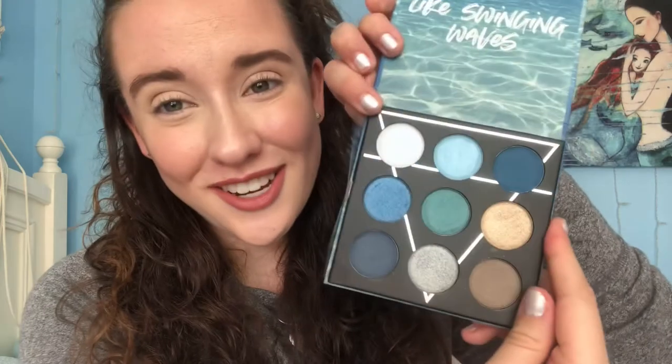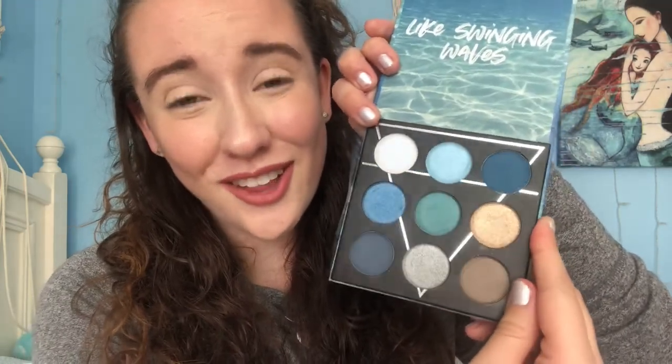Not only are the shimmers super ultra shimmery, the mattes are stunning — they show up very well. And then we also have a highlighter color that's quite iridescent. It looks white in the palette but has a little bit of a purple shine to it. Here's the palette up close — the colors are really just stunning and I cannot wait to put them on my face.